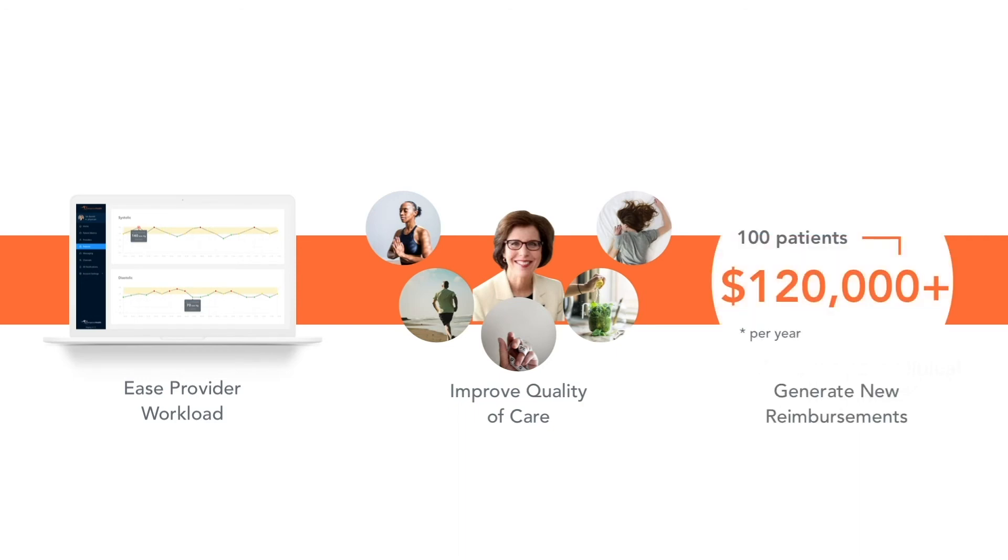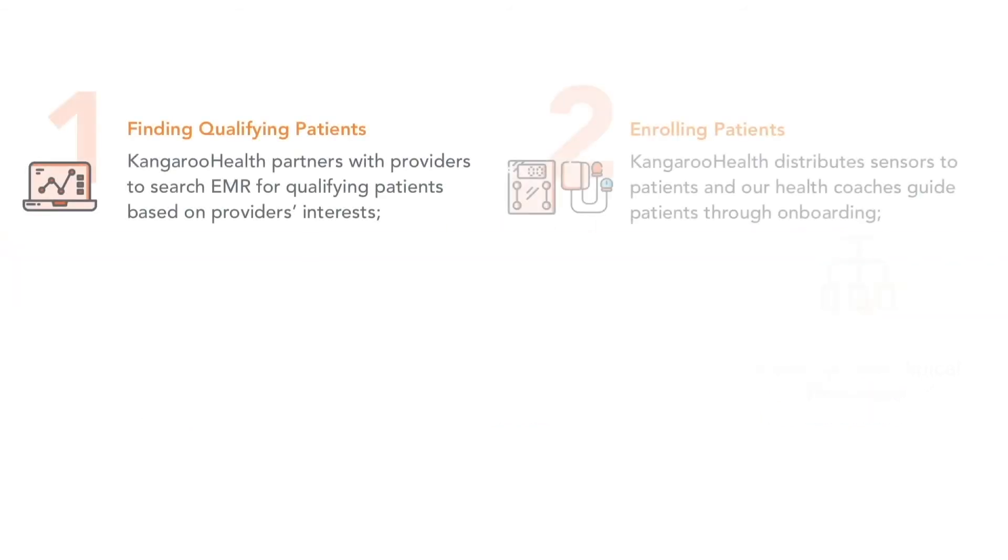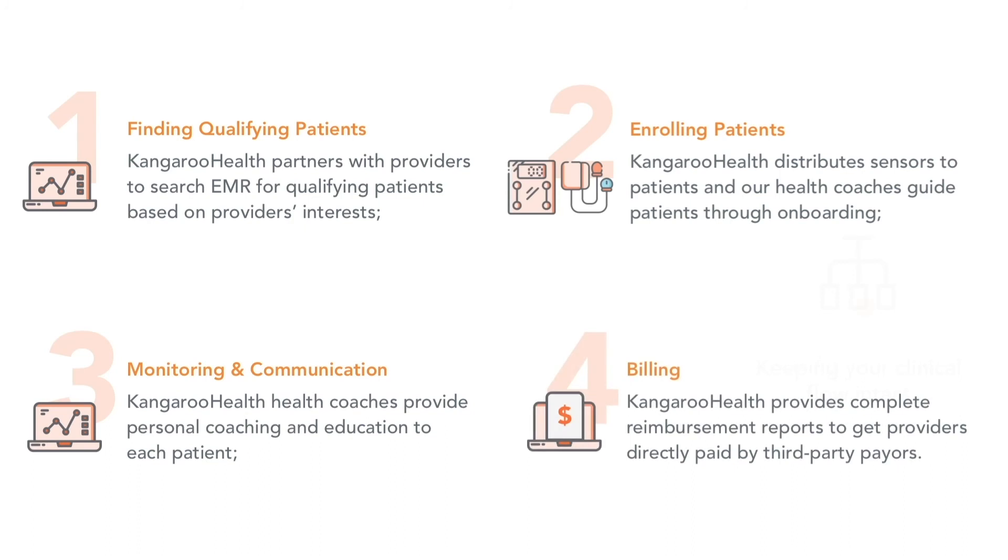For every 100 patients, it provides an additional $120,000 per year for providers. Providers keep existing workflows as we handle everything, including patient enrollment and monthly monitoring.